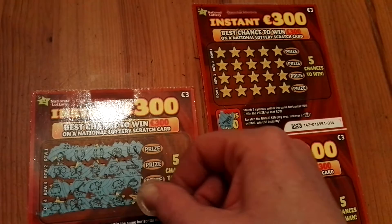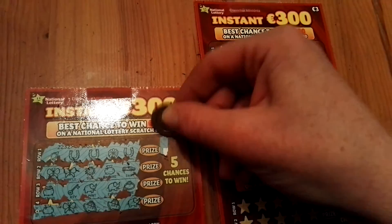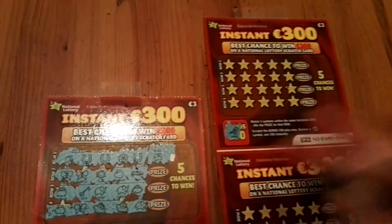So let's see — one winner on this ticket. What can we get? Ticket price is 3 euros. 1.5 — so a profit on this ticket. But can it be a profit session overall, or will 5 be all?